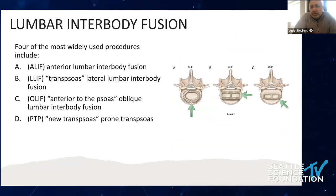These approaches currently in wide use are the ALIF — anterior lumbar interbody fusion — and more commonly called X-LIF, popularized by the minimally invasive transsoas lateral interbody fusion, ALIF, anterior psoas, or oblique lumbar interbody fusion, and most recently PTP, or prone lateral — the new transsoas performed in prone position.